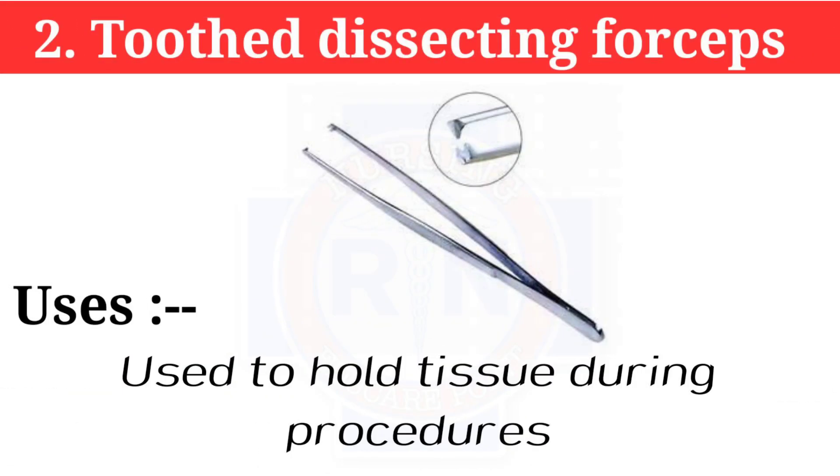Number 2: Tooth dissecting forceps. Tooth dissecting forceps are used to hold tissue during procedures.